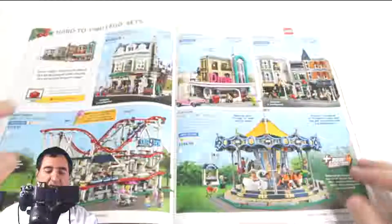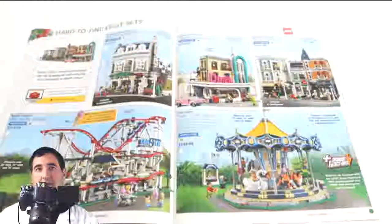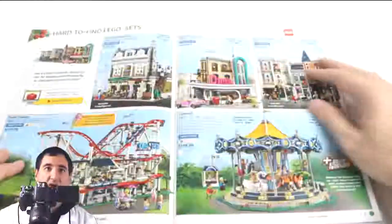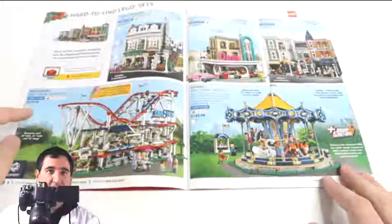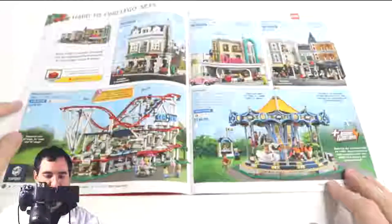Moving on: modulars — if you have the money, go ahead and pick all these up. If you have a Lego train set with modules built in, you've got to collect them all. The number one item I believe for Legos this holiday season is the roller coaster kit.